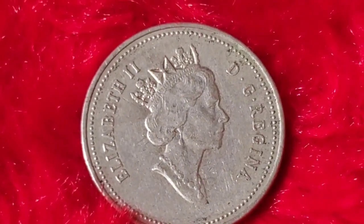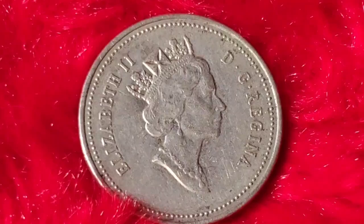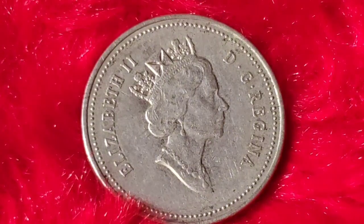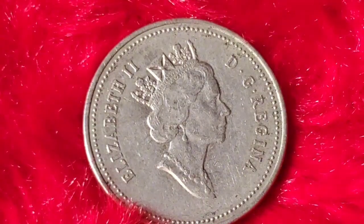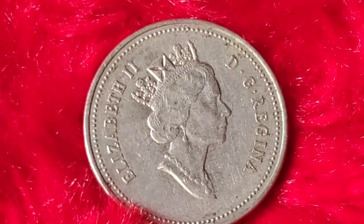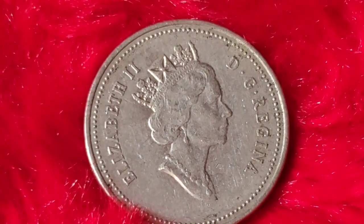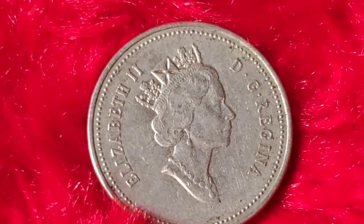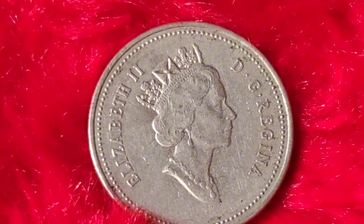You might be wondering: can a 1993 Canadian 5-cent coin really be worth millions? The short answer is maybe, but it's rare. While most are not worth millions, it is possible to stumble upon a once-in-a-lifetime find. Coins with significant minting errors or those in pristine condition could fetch high prices, especially as demand for Canadian numismatics grows. Although a million-dollar auction result hasn't been recorded yet, numismatics is a dynamic market, and as more collectors enter the scene, demand could push prices even higher.